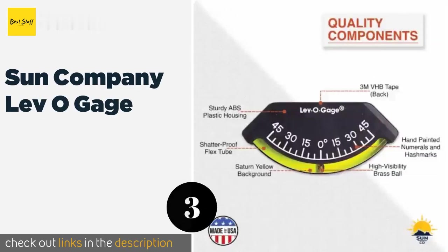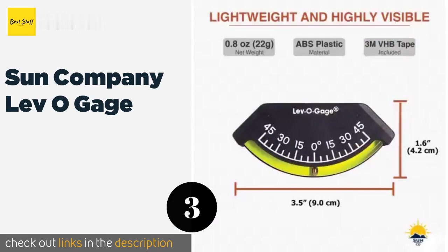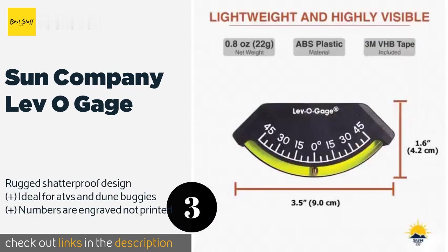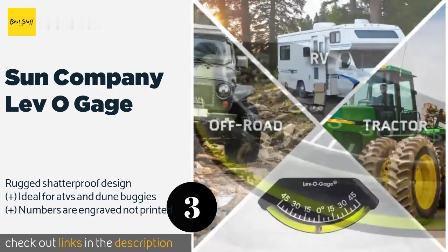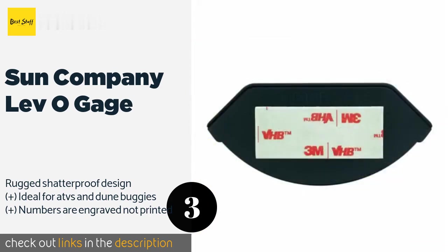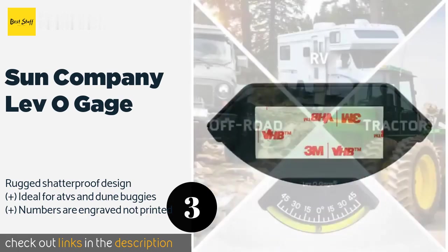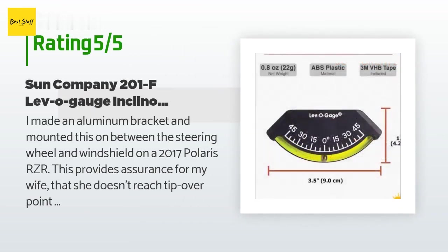The next one is the Sun Company Lev-O-Gauge. If you don't want to clutter up your dashboard but you don't want to end up in an overturned vehicle either, slap the tiny Sun Company Lev-O-Gauge on it. It adheres with tape and the simple brass ball level will let you know when you're in danger of tipping over. This product is available on Amazon for $14 and is rated 4.6 stars from 323 customer reviews.